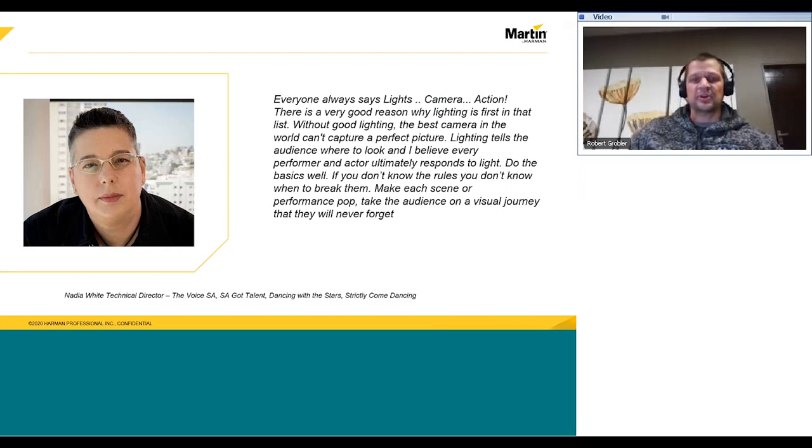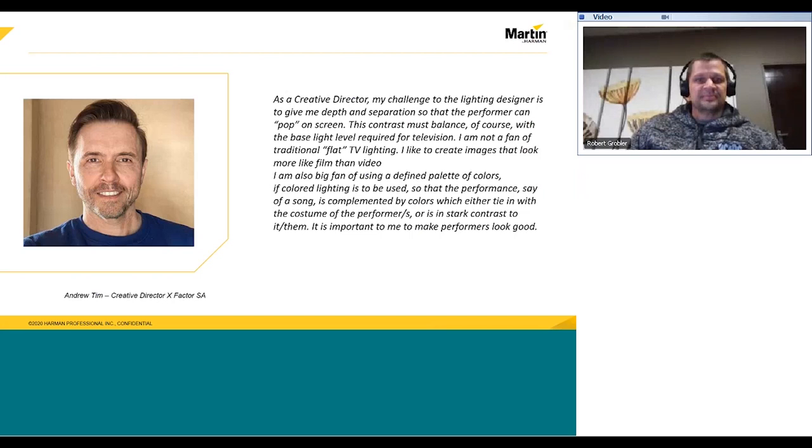Famous quote from Nadia White, one of the directors I like working with: 'My challenge to the lighting designer is to give me depth with separation so that the performance can pop on screen.' This contrast has to be balanced with the base light level required for television. I'm not a fan of traditional flat-looking TV. I like to create images that look more like film than video.